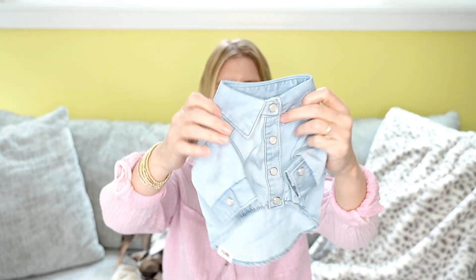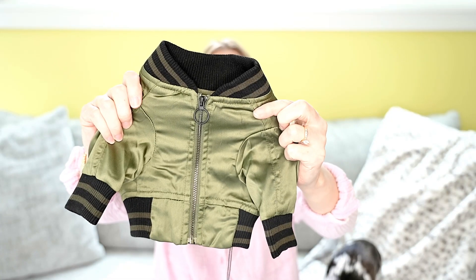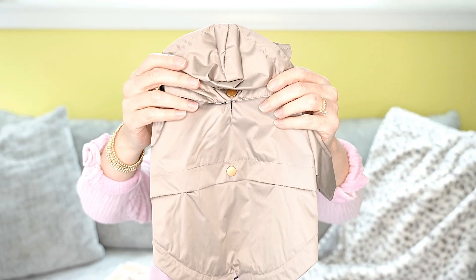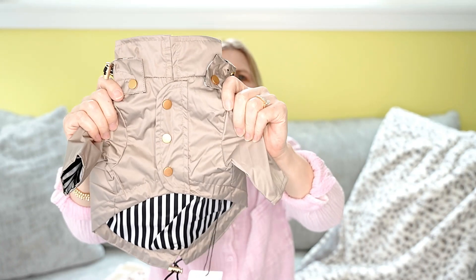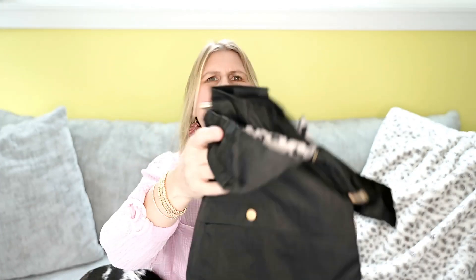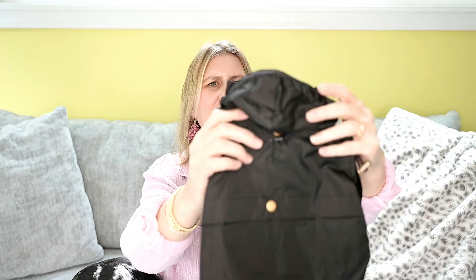Next up is this denim shirt — look at that button detail on the collar, it is so cute. Next up is this olive bomber jacket — look how cute that is, I got that for Dash. I can't wait to see it on him. Both of these pieces could be worn by either dog. Next up is this red coat — it has black and white stripes in the interior, buttons down the front, and a detachable hood, so that's super cute. I got that one for Dash. Then another raincoat in black with leopard inside, also with buttons and a detachable hood. I got this one for Peppermint.